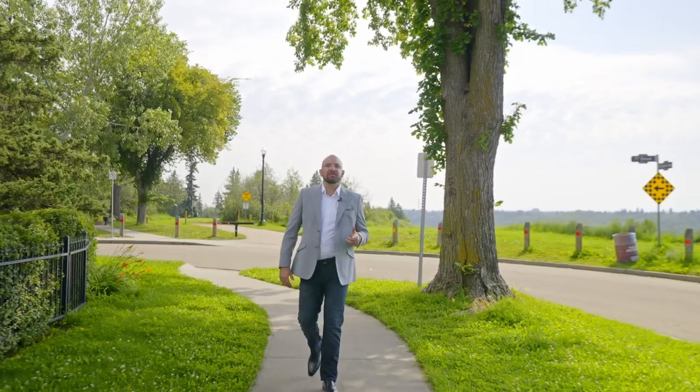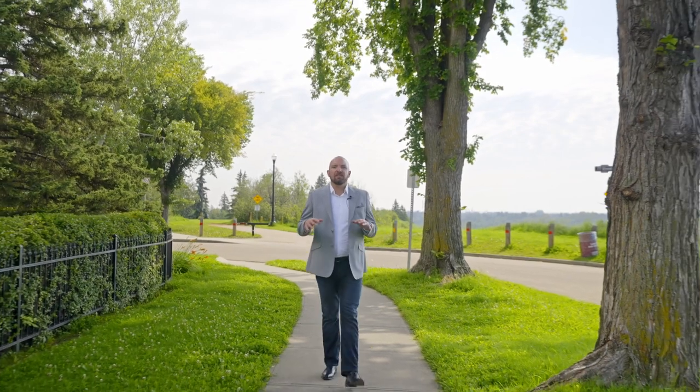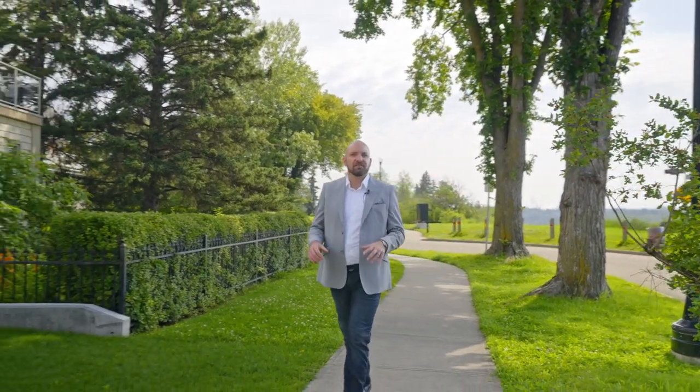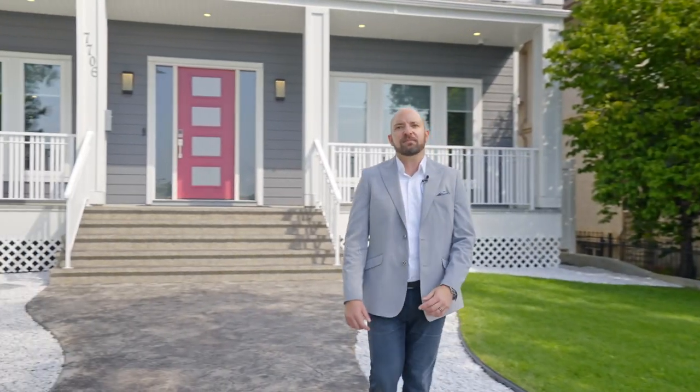Hi, I'm Billy Redpath with EXP Realty, and welcome to this stunning home overlooking the river. This custom home was built in 2019 and no expense was spared in its construction. It is surrounded by parks, mature trees, and walking trails, and has an unimpeded view of the river valley. Let's come check out over 5,000 square feet of luxury living space.